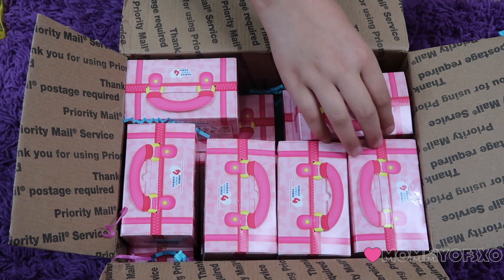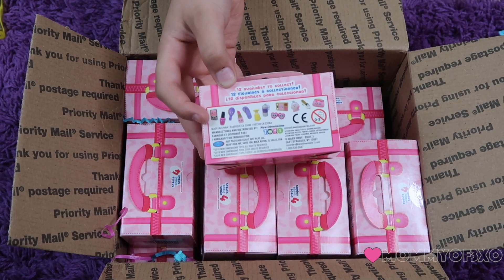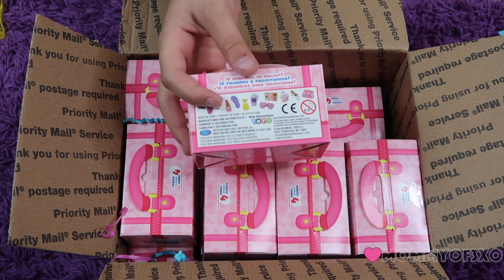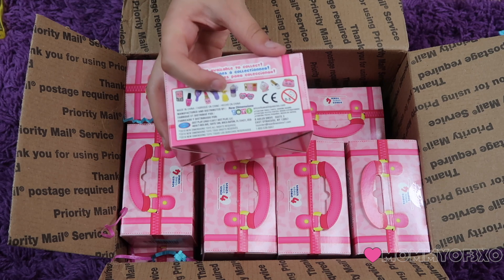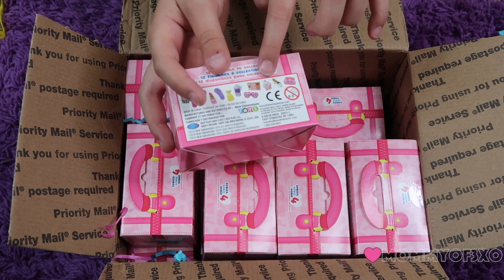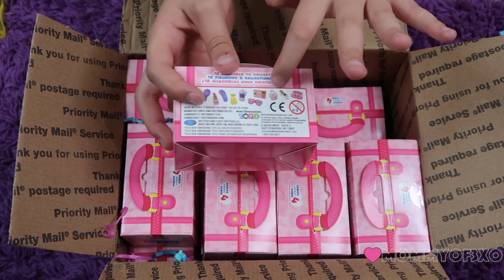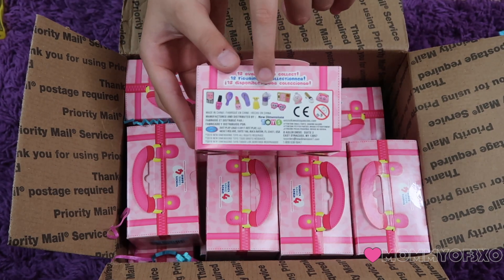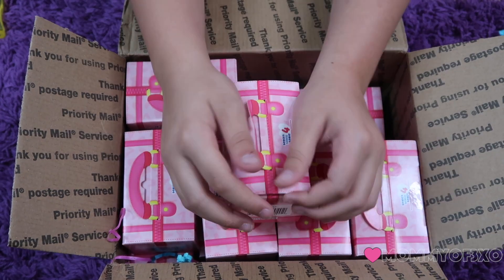We're going to look on the back to see which ones you can get. It looks like you can get the cell phone, some nail polish, a brush, lipstick that kind of looks like a Shopkin — these all kind of look like Shopkins. You can get a flip flop, a dress, some hairspray, sunglasses, makeup, more perfume, a heel, a purse. That's actually shaving foam. So I think some of these things are for traveling. I'm so excited, so let's get opening.